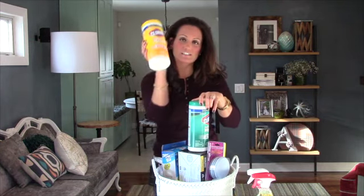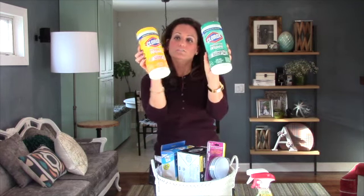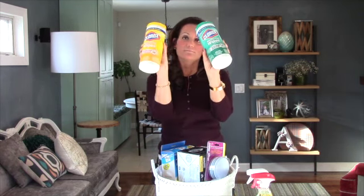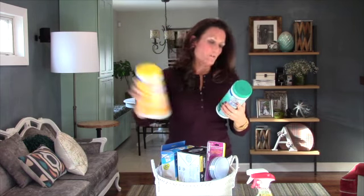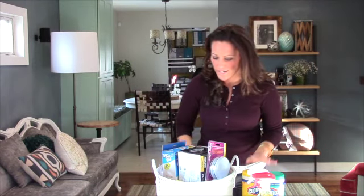We also have Clorox disinfecting wipes — great little products for the kitchen, something to really just wipe your kitchen down, wipe any surfaces down real quick before you have buyers coming into your house.